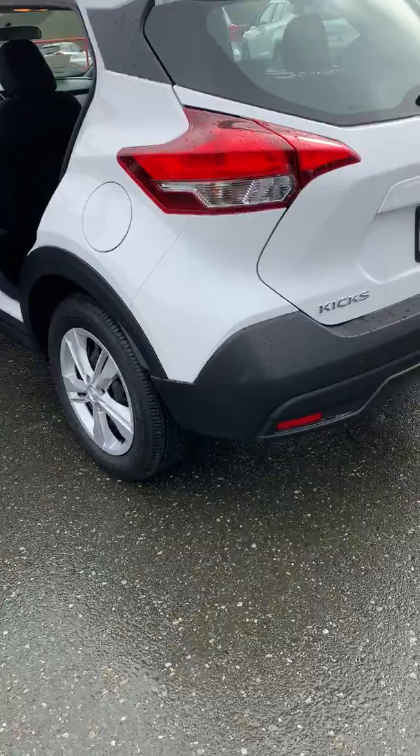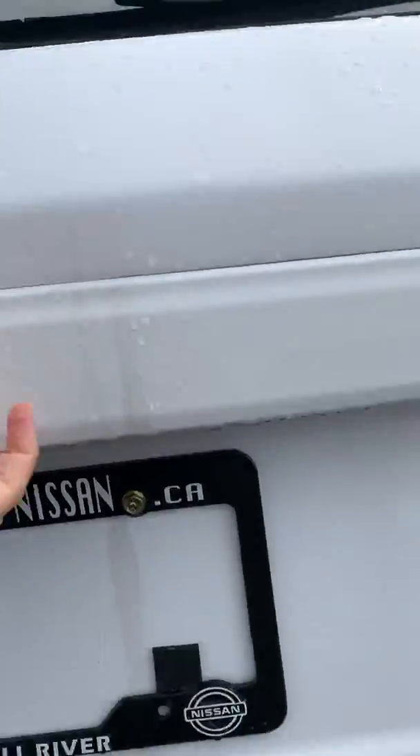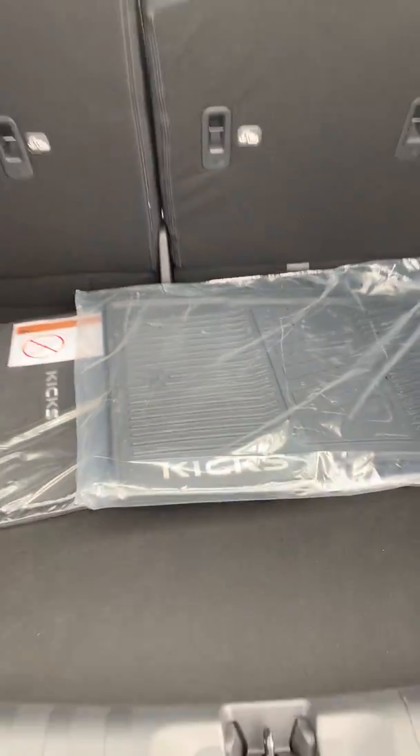Coming to the back here, the trunk space is probably the most surprising part with the Kicks — just a ton of cargo space. We've also included rubber mats that come with our Kicks.